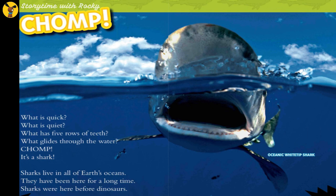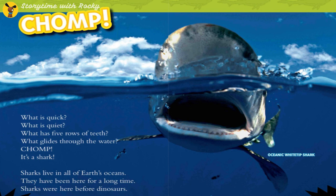National Geographic Kids Sharks. What is quick, what is quiet? What has five rows of teeth? What glides through the water? It's a shark!